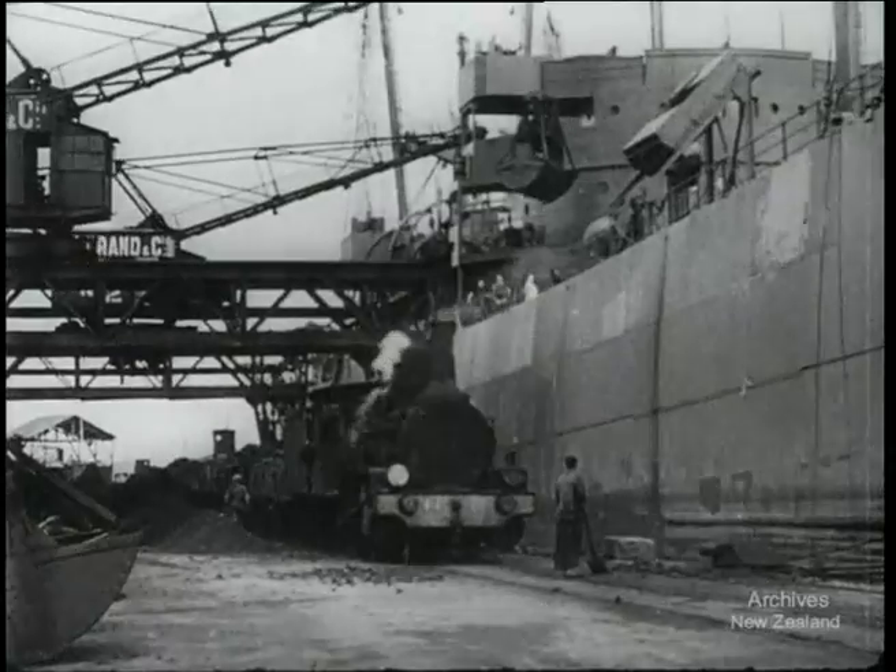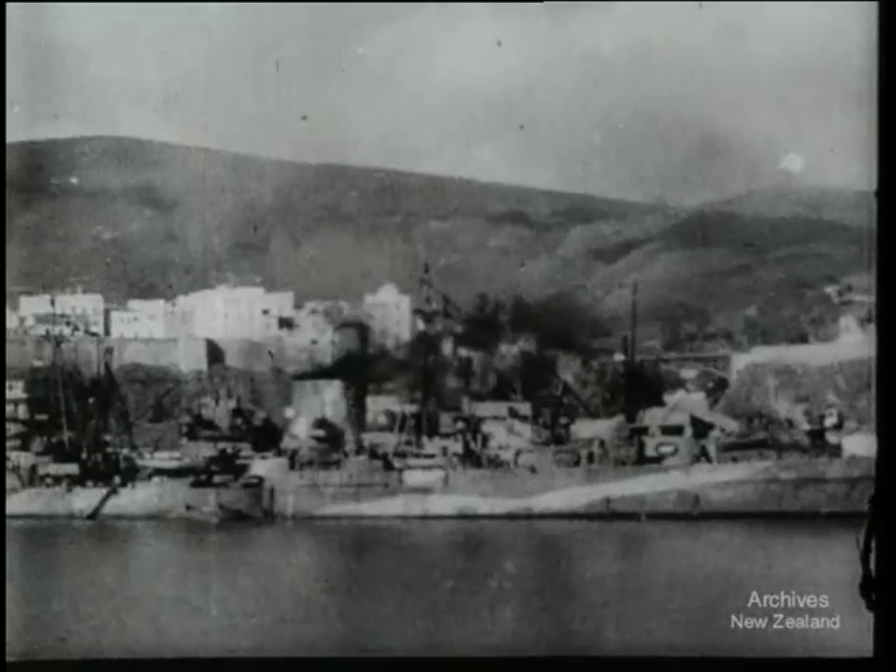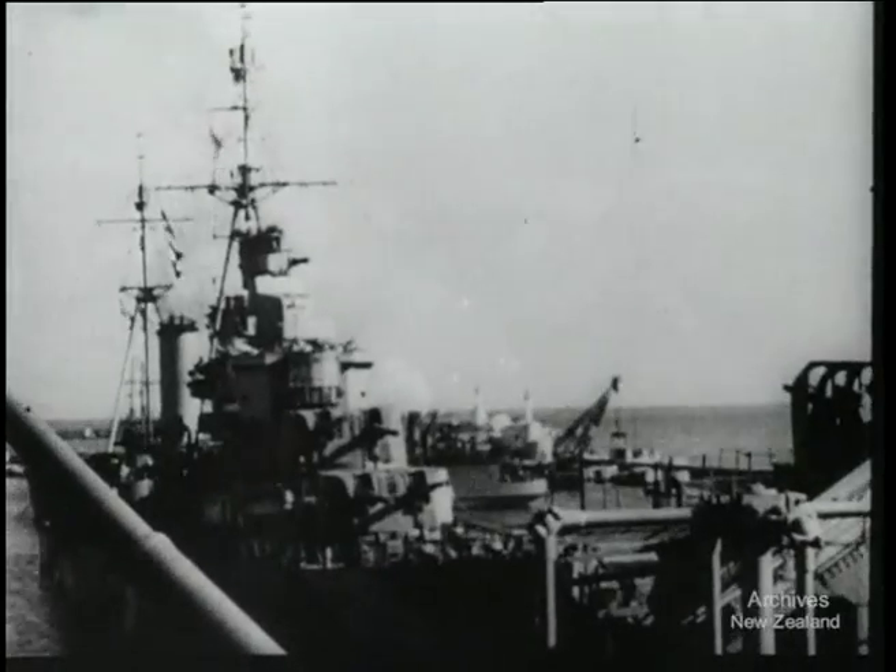Nothing stopped the navy boys. U-boats and planes harried them. Even in port they were not safe. But when the planes struck again, the ships hit back with everything they had.